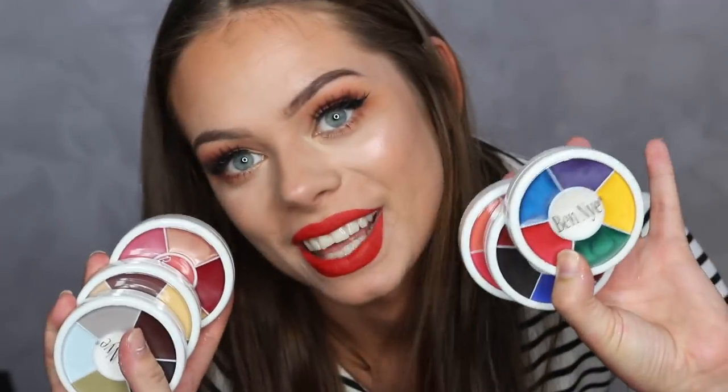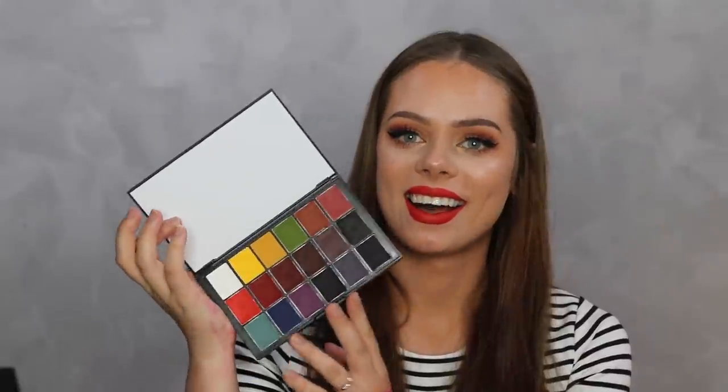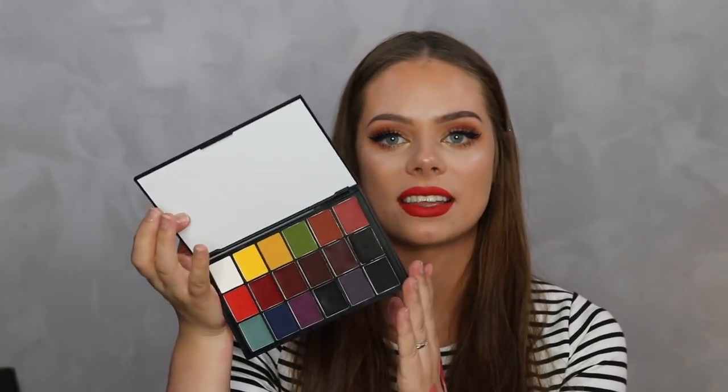There are all the color wheels - I only had the bruise and abrasions wheel before, but now I have all of them, which I love. There's also an Ultimate FX palette with all kinds of cream colors you need for SFX looks. I am so overwhelmed - having this much new SFX stuff to work with is just amazing!